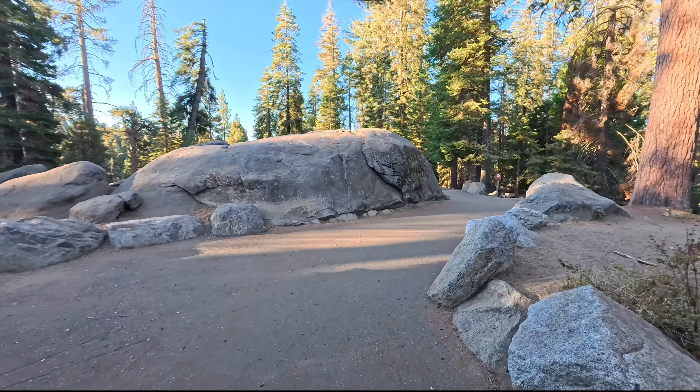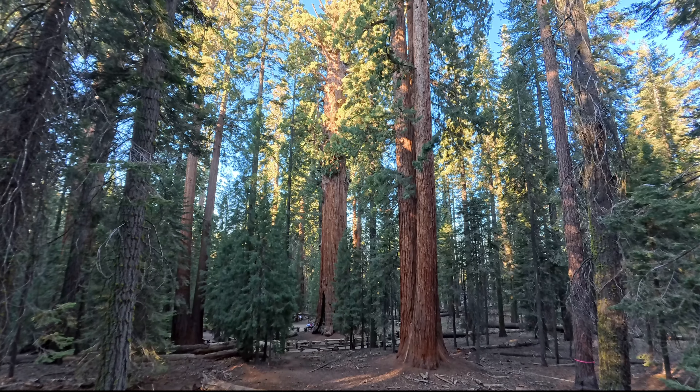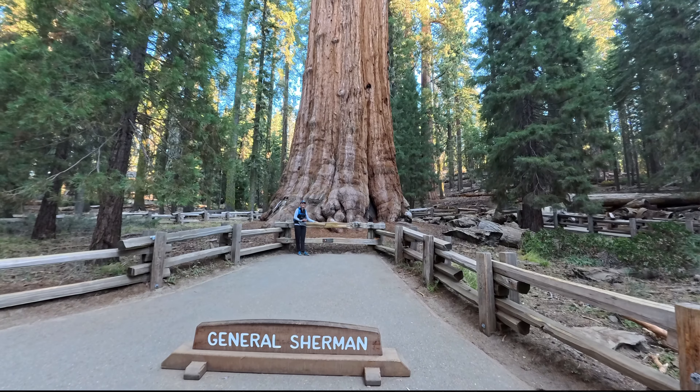Dieser Trail führt uns an den bekannten Sequoias vorbei – bekannt deswegen, weil sie besonders alt sind, so um die 2500 bis 3000 Jahre alt, und besonders dick bzw. umfangreich und hoch sind. Hier sehen wir schon als erstes den General Sherman Tree. Das ist der größte Baum der Erde, sogar das größte Lebewesen der Erde.